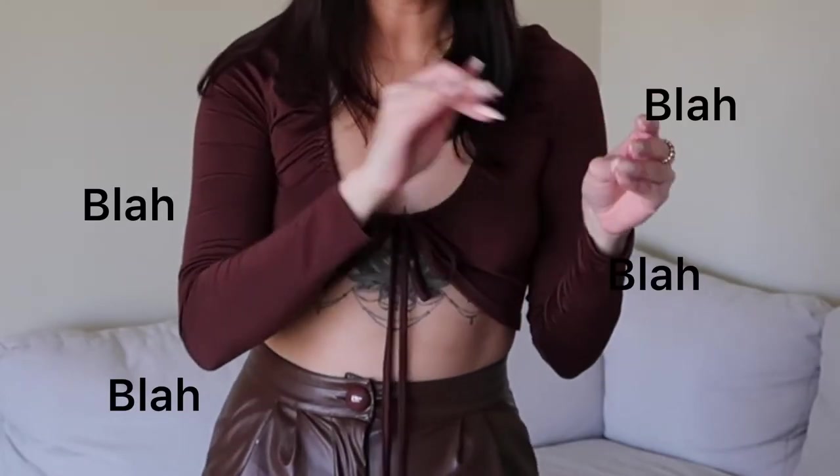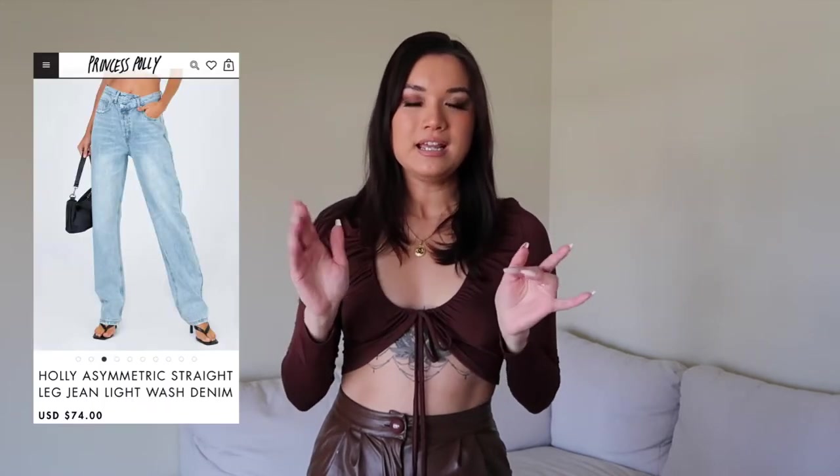Today's dupe is the A.Goldie jeans. Have you seen those famous crisscross jeans by A.Goldie? They're sold on the Revolve website for $188 — that's a pretty penny. So I was searching for dupes for the crisscross jeans and I found the perfect dupe. Princess Polly, another fashion website, has these crisscross jeans called the Holly Asymmetrical Jean, and they are basically half the price at $74.